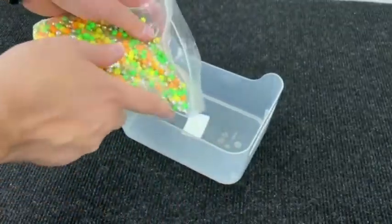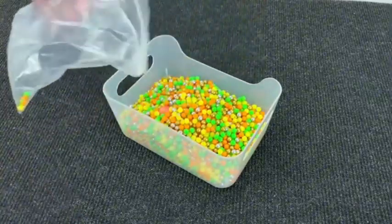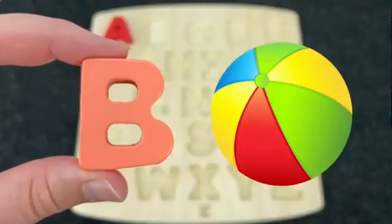How many colored balls? Let's find the next letter. Oh, nice! It's the letter B. B is for Ball.